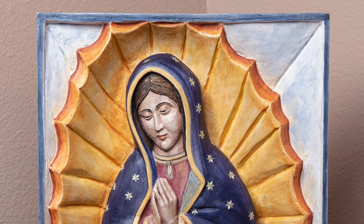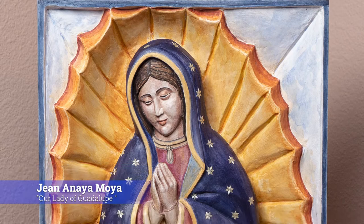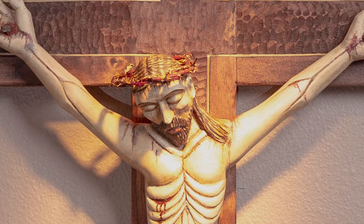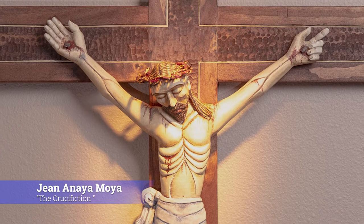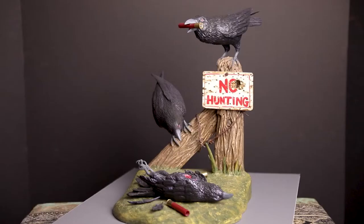Another example of Jean Anaya Moya's incredible relief work is that of Our Lady of Guadalupe, carved from a single piece of wood, depicting the traditional Virgin Mary with the angel at her feet. Furthermore, Jean's depiction of the crucifixion — or Christ on the cross — is a great example of how she has chosen to combine multiple media. The inclusion of straw around the perimeter of the cross only highlights the significance and passion of this piece.